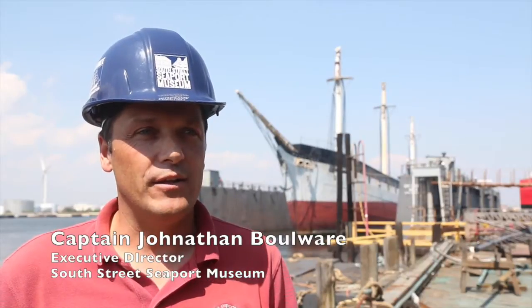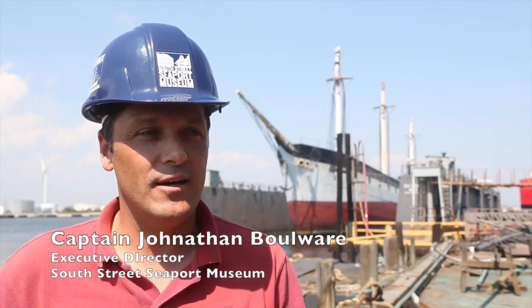We're standing in Cadell Dry Dock and Repair, Staten Island — a shipyard with a lot of capacity to do the project we're doing. Behind me is the 1885 ship Wavertree, built in Liverpool, England in 1885 to carry cargo. To us, she is a really special ship.